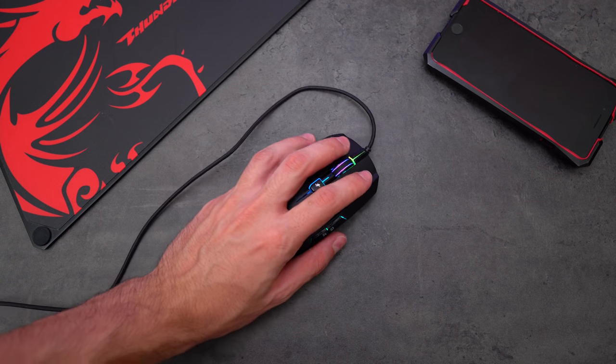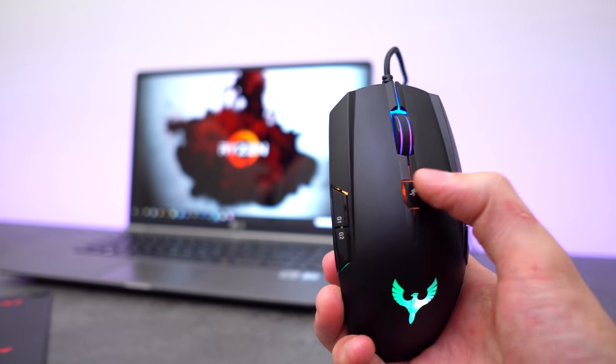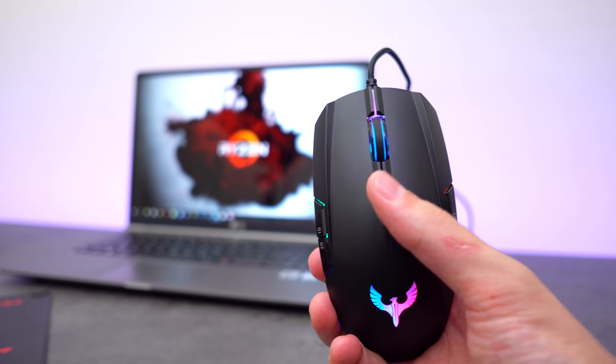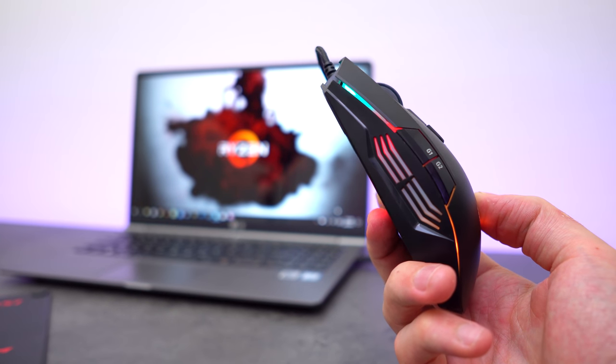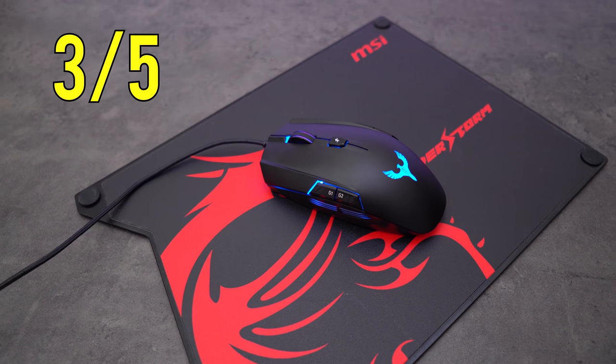The side buttons are very easy to press, and the mouse wheel has a nice rubber coating, so no complaints there. The button on top cycles through the DPI settings and changes the color of the mouse wheel only. The rest of the colors around the mouse constantly pulsate and change. Unfortunately, there is no way to set a static color, nor can you turn it off. I give this mouse a solid 3 out of 5.